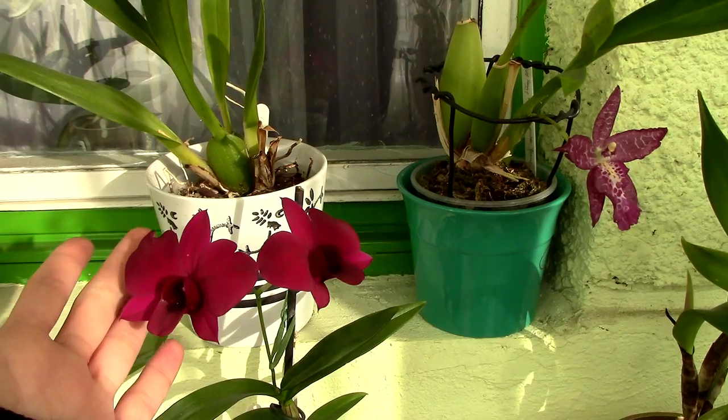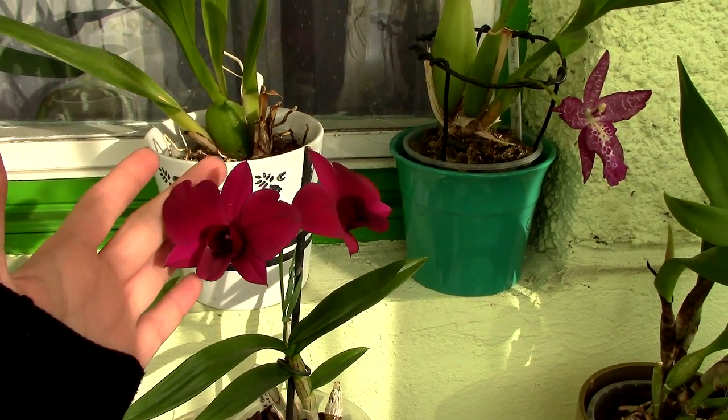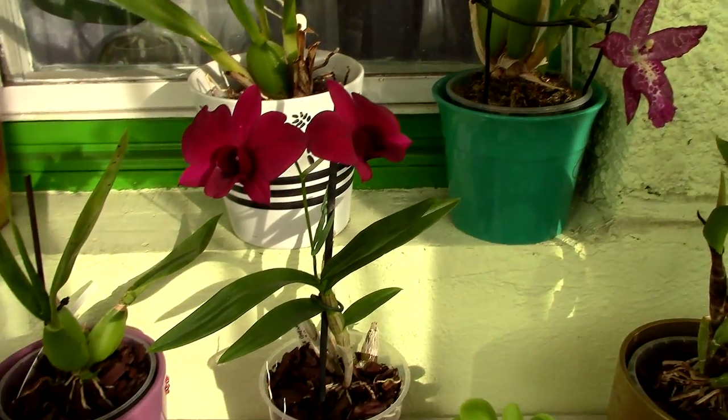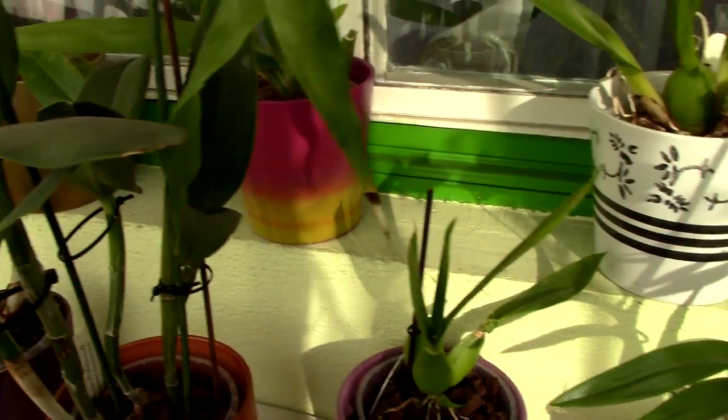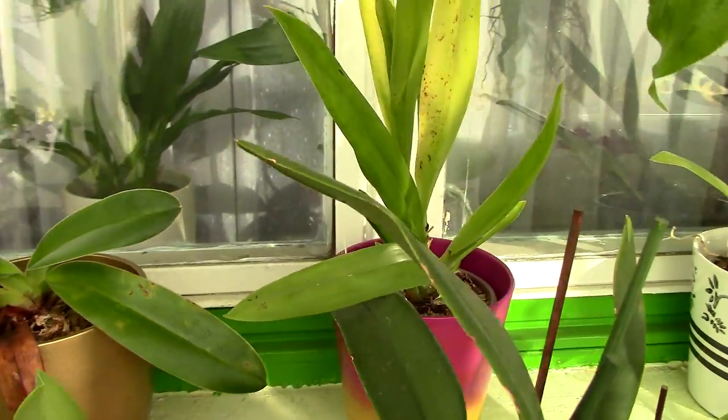The Dendrobium Velvet Melody is still in bloom. He was in bloom for the past two months, so I'm very, very happy with this guy — he lasts for quite a lot of time.